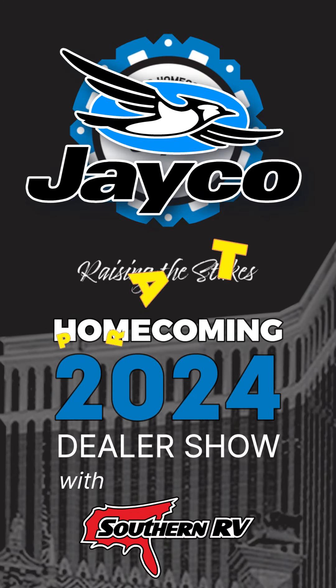Welcome back to Jayco Homecoming Part 6, where we're taking a look at the brand new Eagle. It's a 2024 model and they've made this thing half ton towable. It's the 29 RLC.